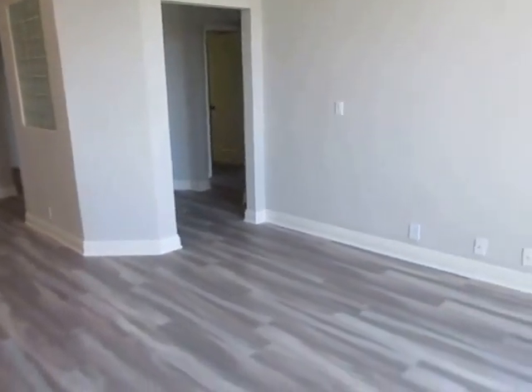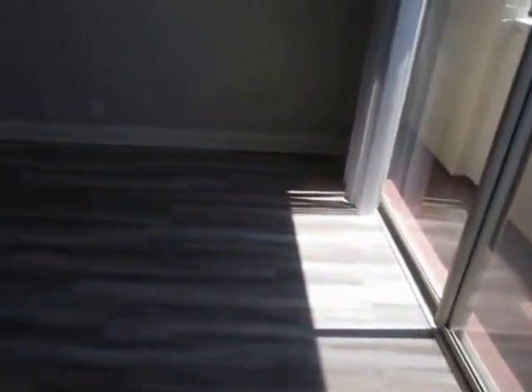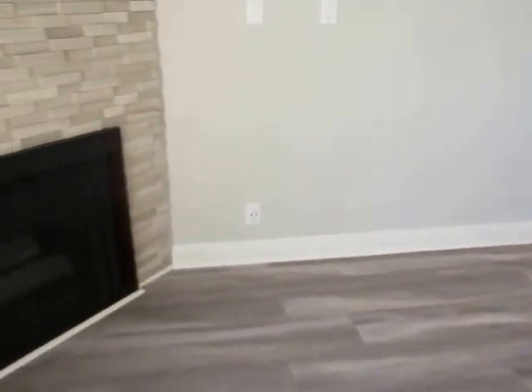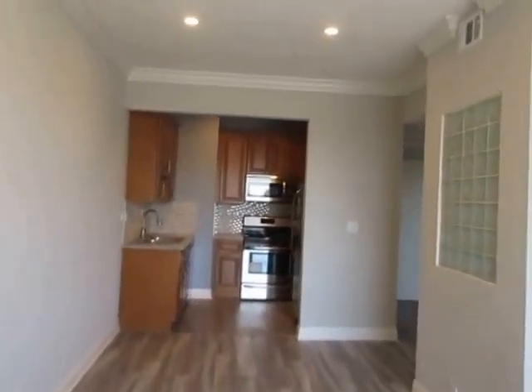This video is for a two-bedroom, two-bathroom apartment located in the Palms neighborhood adjacent to Culver City. This property is in a prime location with convenient access to Beverly Hills, Santa Monica, Westwood, and the 10 Freeway.